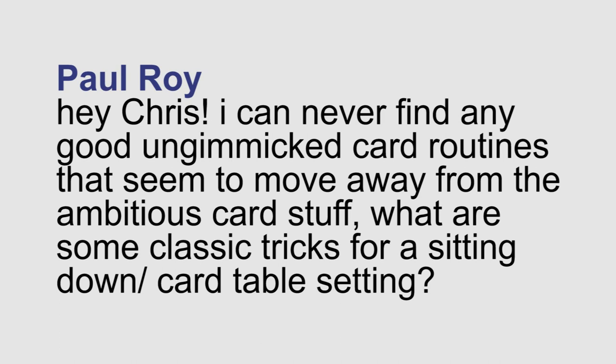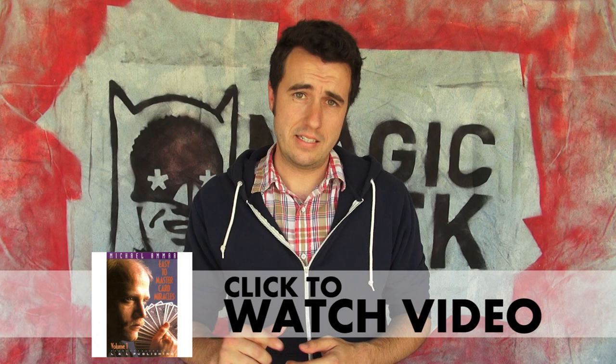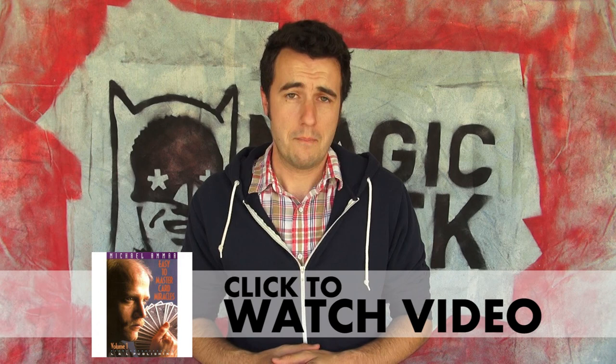Paul asks: I can never find any good ungimmicked card routines that seem to move away from the ambitious card stuff. What are some classic tricks for a sitting down or card table setting? Here are three really good ones: Red Hot Mama, Triumph, and further than that. The interesting thing about all three of those is they can all be found on volume one of Michael Ammar's Easy to Master Card Miracles. That entire series is fantastic. I highly recommend you check it out. Just on the first volume alone, you're going to find a bunch of really usable, great stuff.